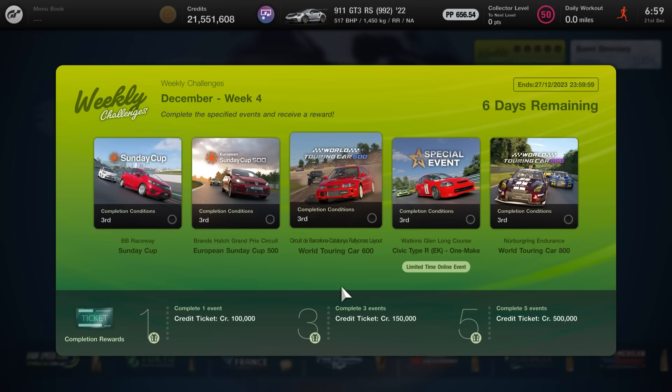A little bit like last week, the majority of these are on the shorter side apart from maybe the last one which does bulk it up. In terms of prizes on offer, it's just purely credits this week. You're going to be earning well over a million for all five events with bonuses on top — £100,000 for one event, £150,000 for three events, and then for all five events completed you're going to hit half a million in credits, plus the typical race payouts on top.